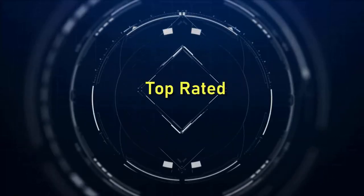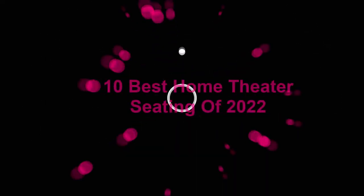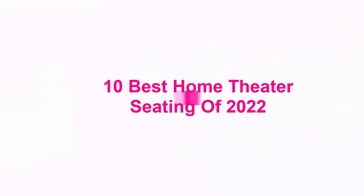Welcome to Top Rated. 10 Best Home Theater Seating of 2022.